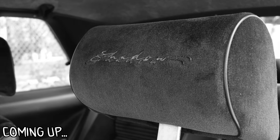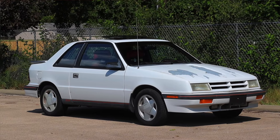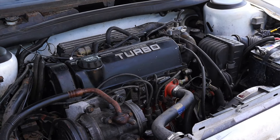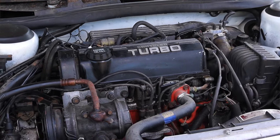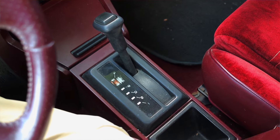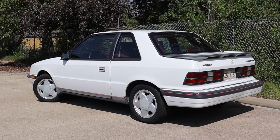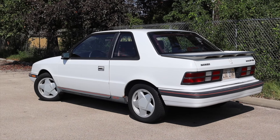My name is Zach and today I am driving a 1989 Dodge Shadow ES Turbo. Up front is a 2.5 liter turbocharged inline four, and down below is a three-speed automatic transmission. I'm super excited to be driving this Dodge Shadow because I think this is just the epitome of the 80s.